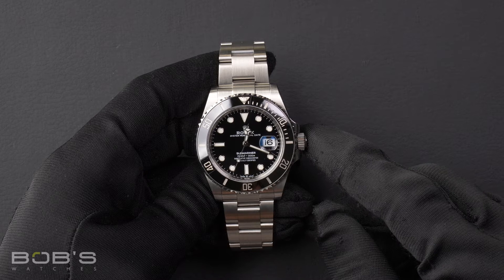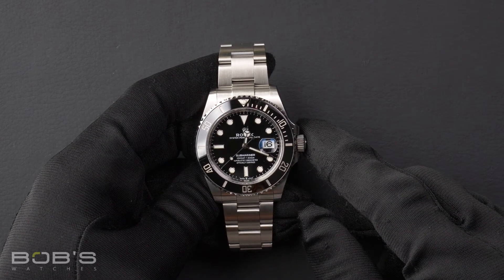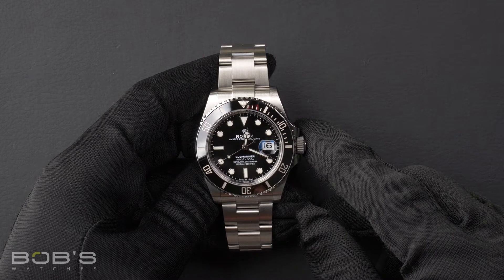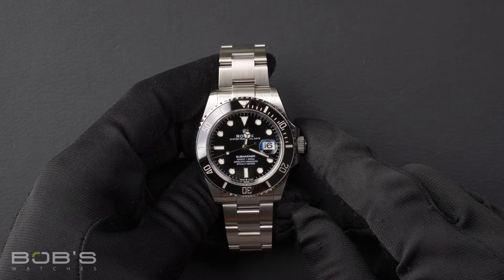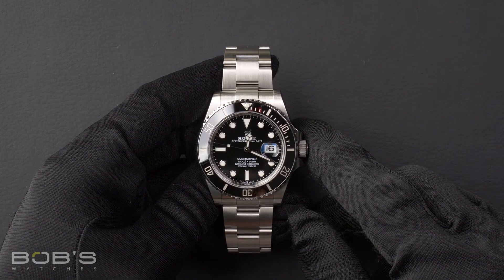Hello everybody. Today at Bob's Watches, we're introducing a pre-owned Rolex Submariner 126610. This watch contains a random serial number indicating it was produced by Rolex in the year 2021.